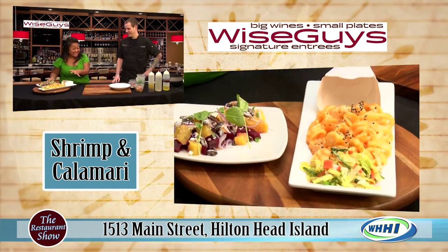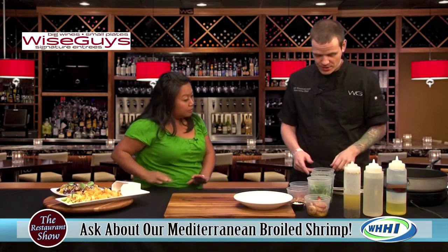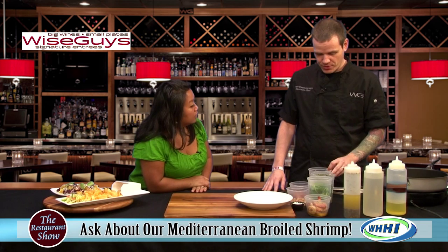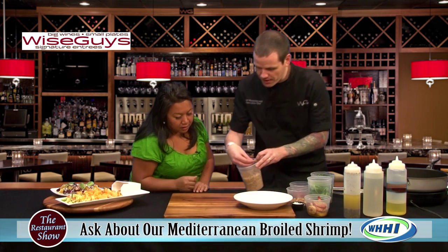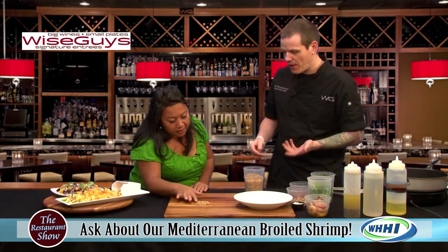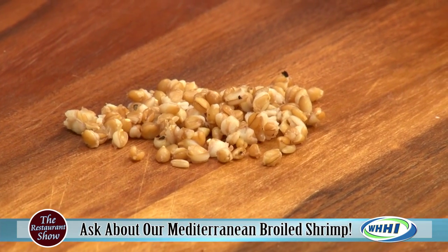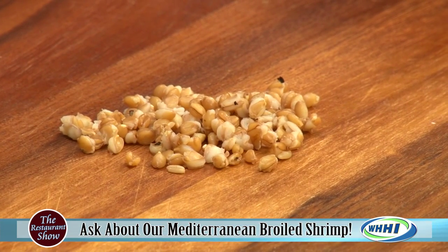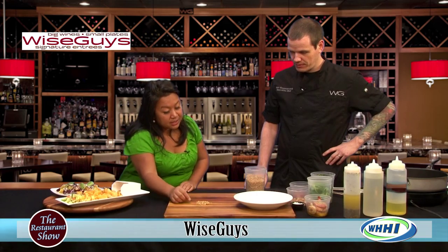But it doesn't stop here at Wiseguys. What are we going to be showing today as far as an entree item? One of our entrees is our Mediterranean broiled shrimp. One of the things we're going to do is our farro — it's called a farrocon, but we call it farro for short. It's actually an ancient grain, and we source it out of Ensign Mills from Charleston, South Carolina, keeping it local, which we all love.